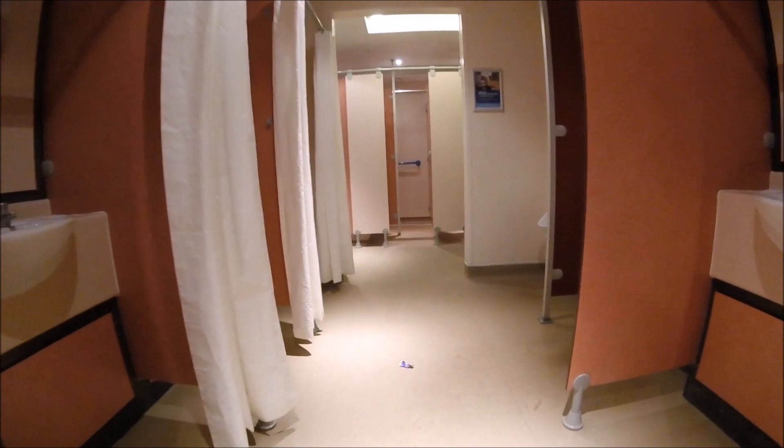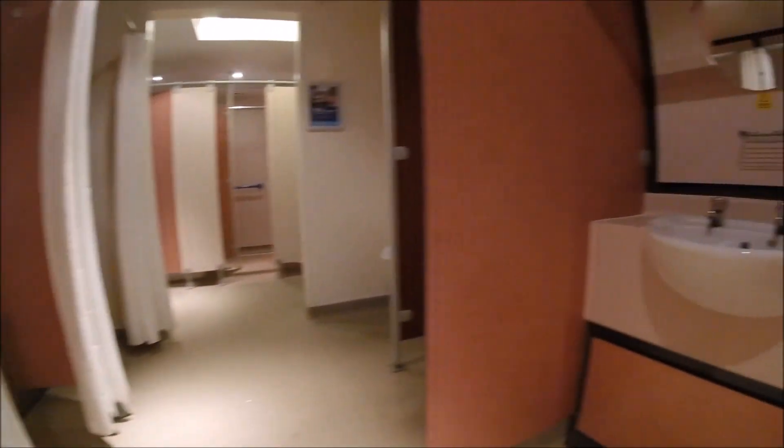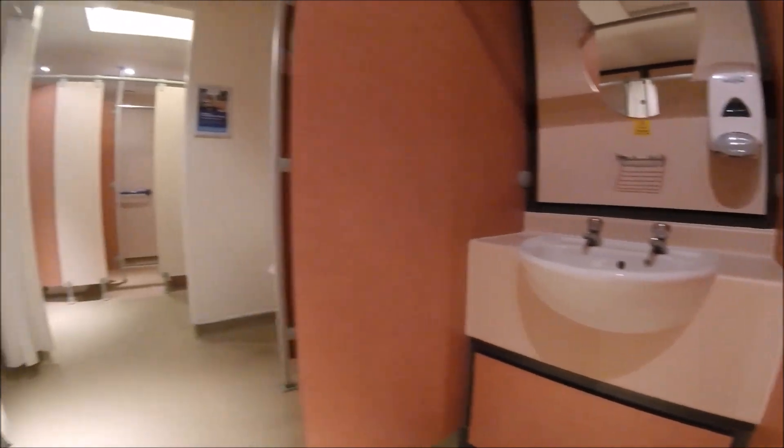The facilities at this site are exceptional, and probably the best of all the campsites I have used in the UK. The facilities block is heated, which is essential during the colder months. All of the sinks are in their own separate cubicle, complete with privacy curtain. What's more, there is a plug in every sink, so my plastic shaving pot was redundant during my stay. The showers are spacious and hot.